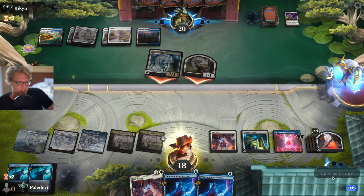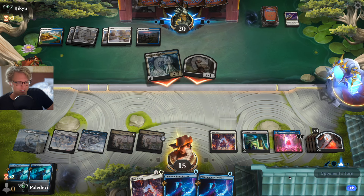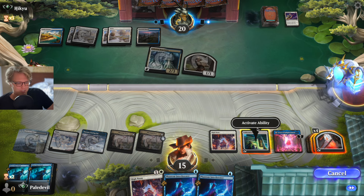A horse is dancing too. When you counter the opponent's stuff it's funny — you can't see it because obviously my face is gonna be there.